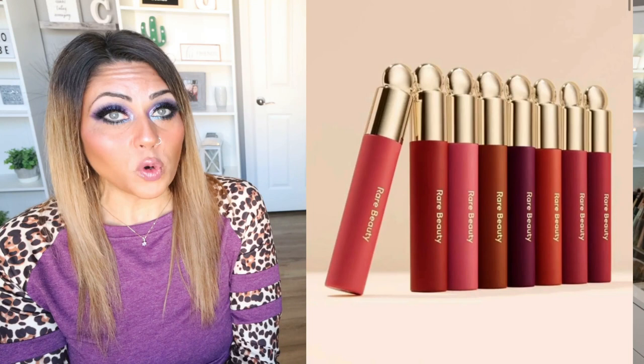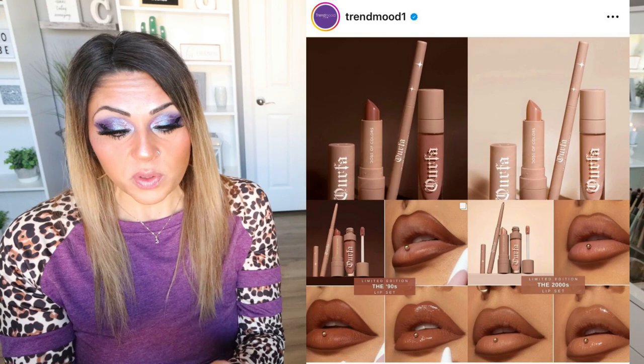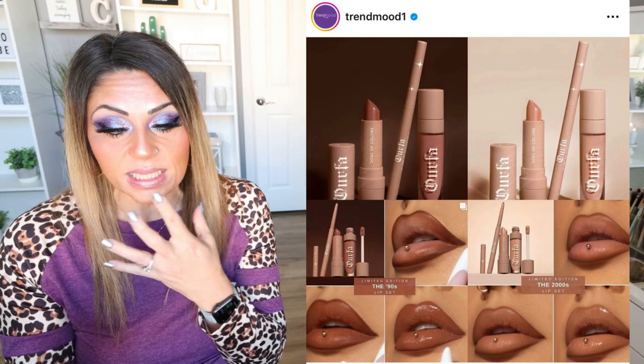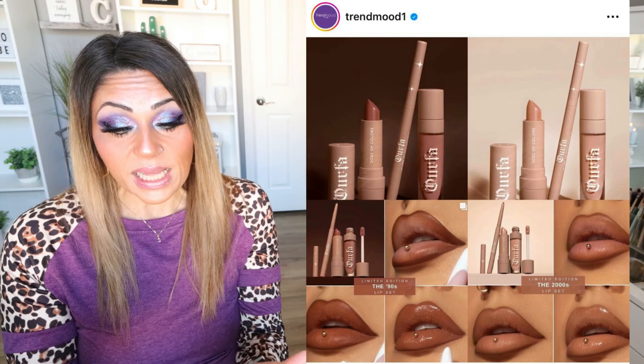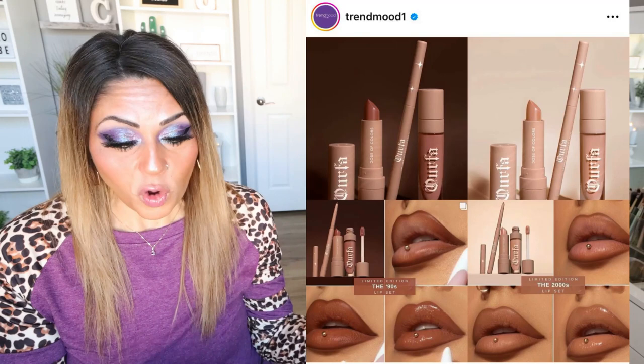This is a new release from Dose of Colors collaborating with Fazzy Nolly, who I believe is a creator. She's created two lip sets with Dose of Colors, each for $42: the 90s Lip Set — more grungy and deep neutral — and the 2000s Lip Set, which is a little bit lighter. Each set includes the VHS Classic lipstick, a lip liner, and a gloss. These are available now and the colors are beautiful. I love a good nude lip, but I do not need any more lip products — my drawer is over full — so I'm going to pass, but I love these neutral colors.